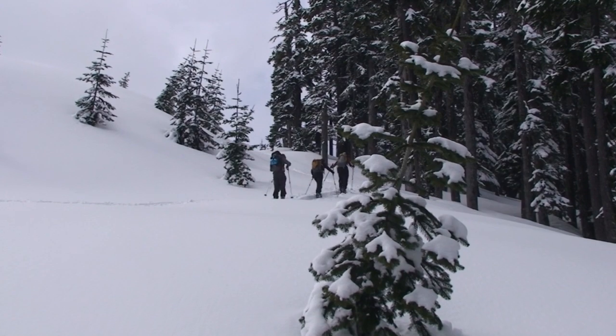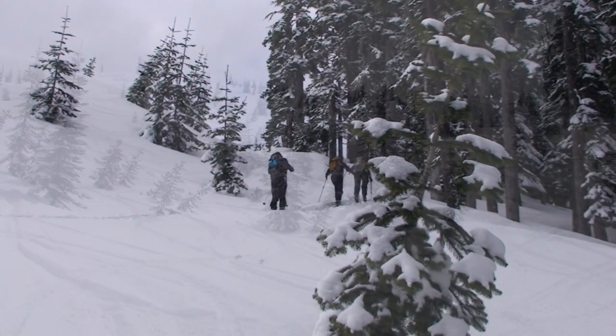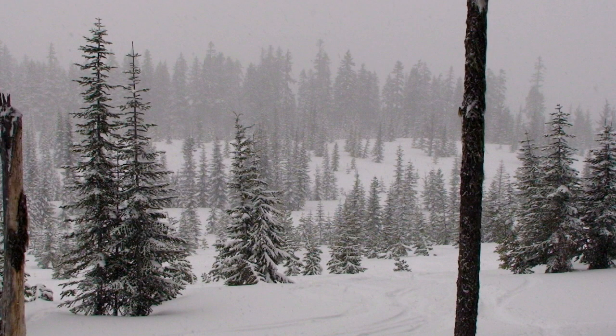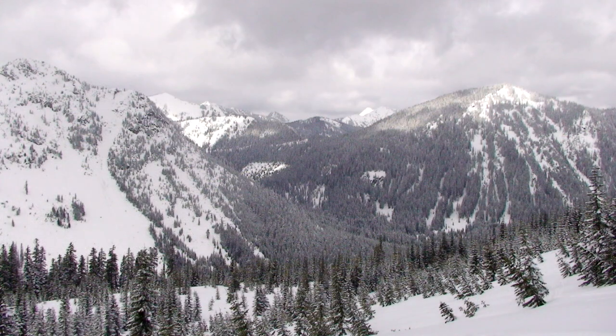The tour is truly a yo-yo tour. Plan on three to four trips up and down the slopes to make good use of the terrain that is available. The beauty of this tour is the ease of access and the stability of the snow. Route finding is important, as if you miss the terrain landmarks you could run into trouble finding your way back to the parking lot.